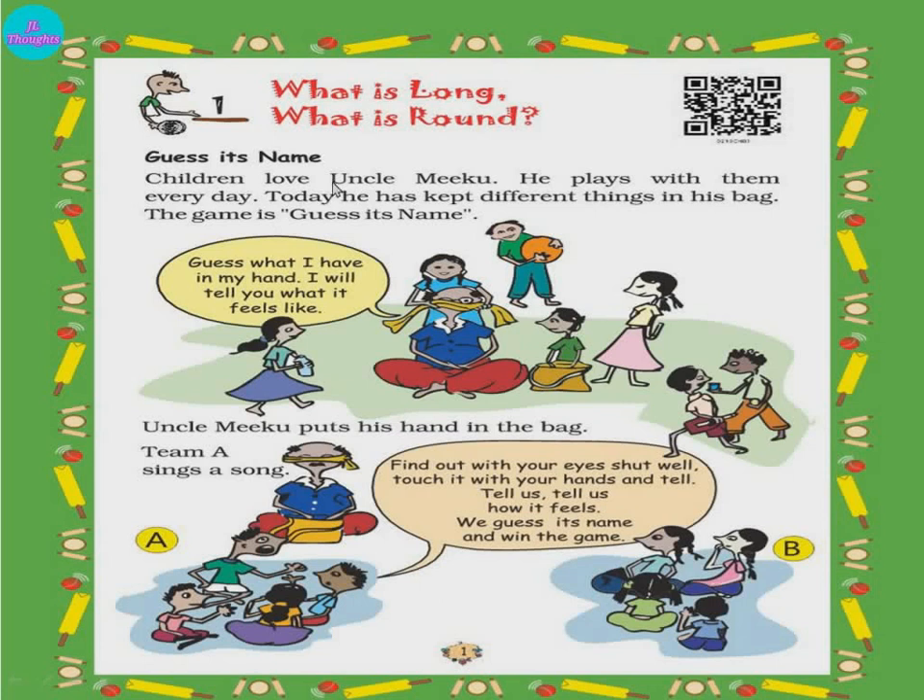Guess its name. Children love Uncle Miku. He plays with them every day. Today he has kept different things in his bag. The name of the game is Guess Its Name. Guess means you have to tell — without seeing, you have to guess.